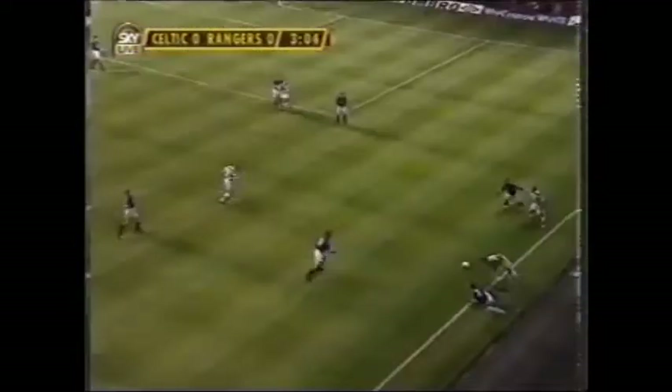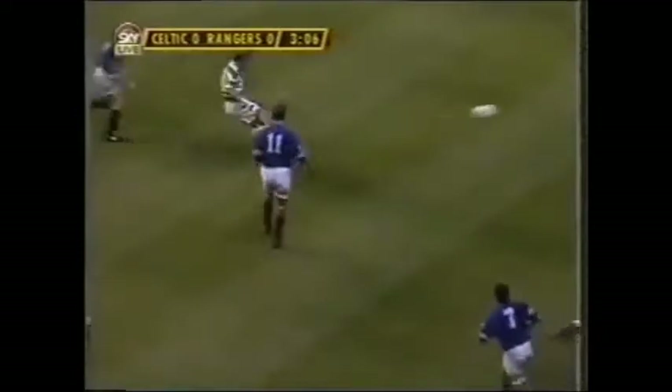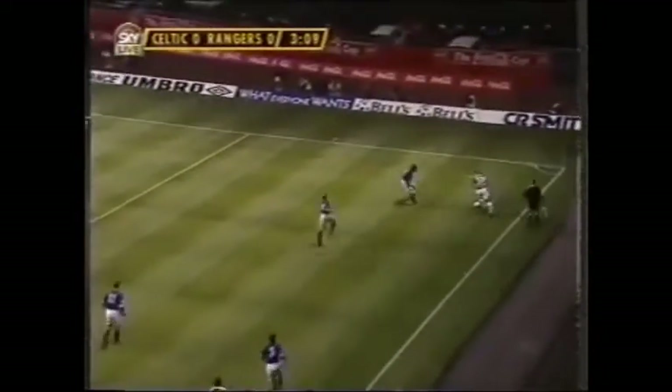Good recovery work by Miller. Crunching tackle there from Charlie Miller, then from David Robertson. The referee waves play on.